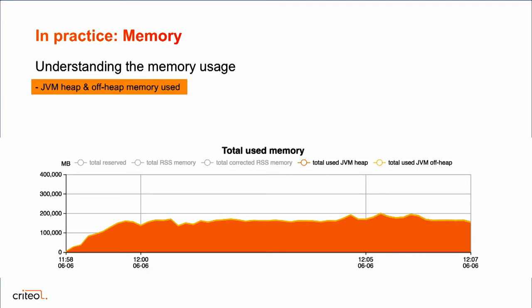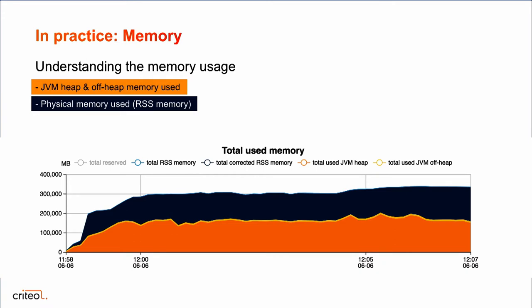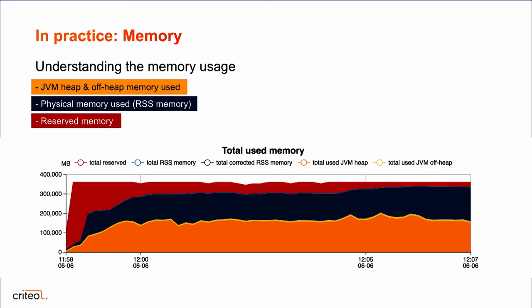Heap memory is not everything on your physical memory. On top of heap memory you will have some Java overhead and native library usage for compression, decompression, or out-of-heap buffers for the shuffle phase. Babar can also show you the physical memory used. While we are using 200 gigabytes of heap memory, we are actually using 300 gigabytes of physical memory — so we need to count for that when dimensioning our job. Babar can also show the reserved memory: the memory you ask your cluster to give to your application, not available to any other application.